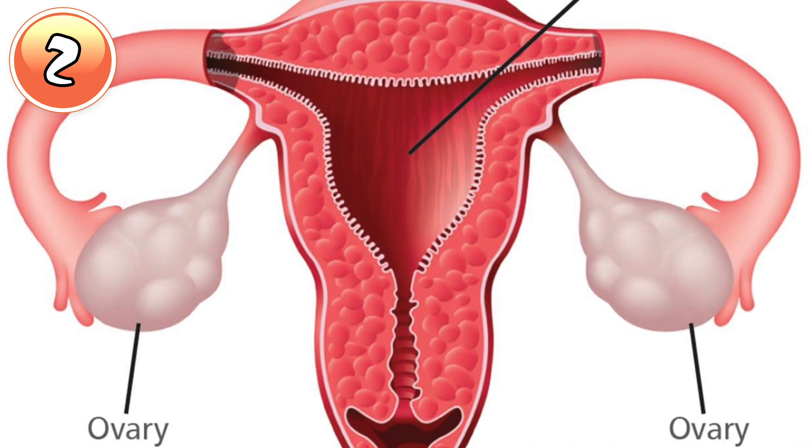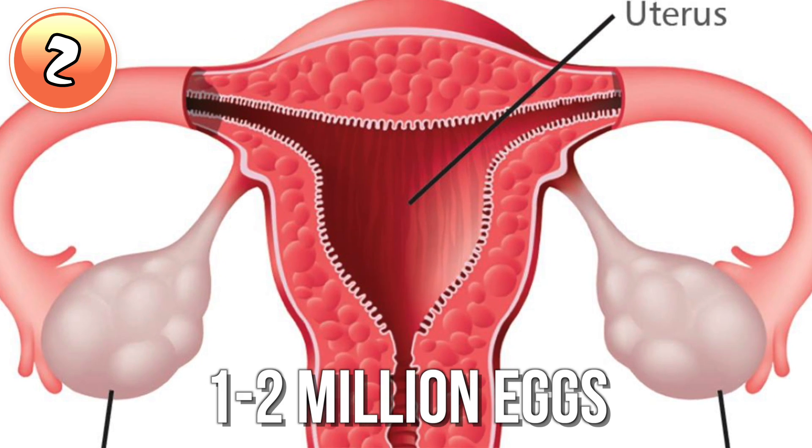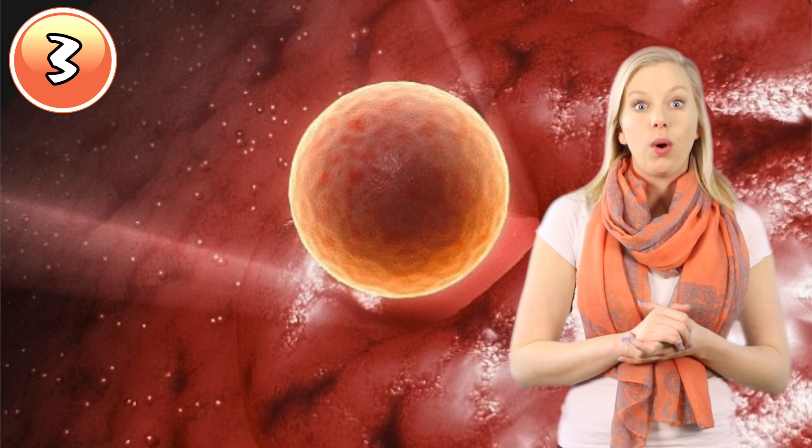In those ovaries, women are born with over 1 to 2 million eggs. A woman has these eggs at the very beginning of her life and they just start dying off right away. There's no reproduction of eggs, so by the time a woman is 45 to 55 — depending on the person — she'll be going through menopause and will have no more eggs left. Once they're matured, the eggs are released down through the fallopian tubes, ready to be impregnated by a sperm.